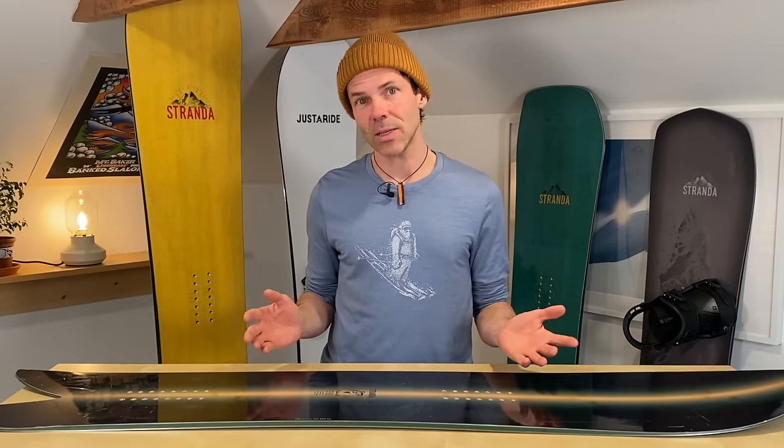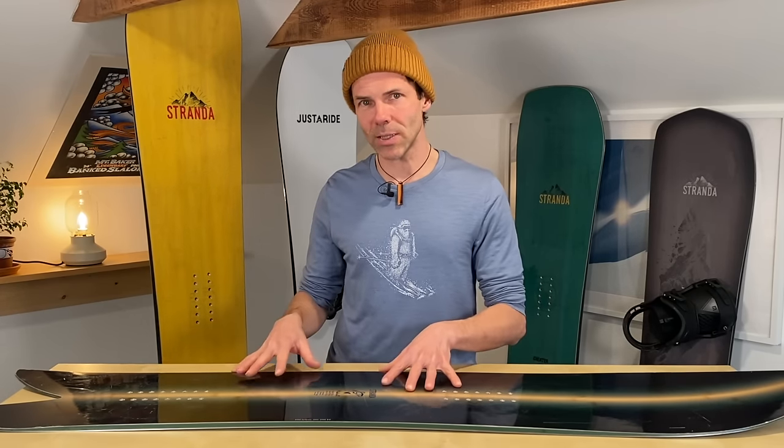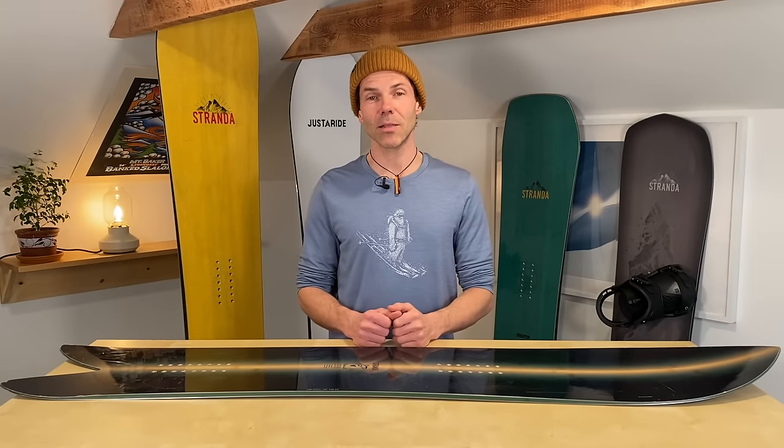First thing we have to ask ourselves is: who is actually asking the question? Are you someone who rides seven days a year and is forced to buy a one-board quiver because you can't justify spending more money? Or are you building a quiver because you ride a ton? You've realized that a park board has a certain flex and needs a different length than a carving board, and then there's a power board in between. There are so many different angles and aspects to finding the right length - the most important thing is figuring out which aspects of board design contribute to the way you perceive length.